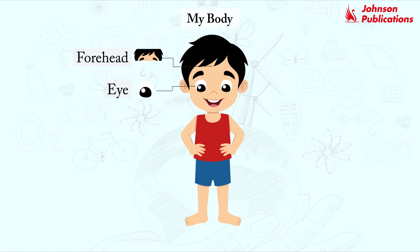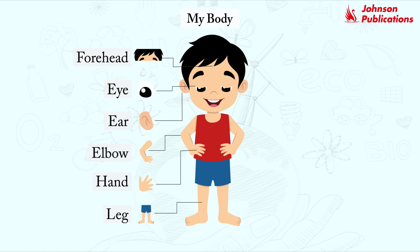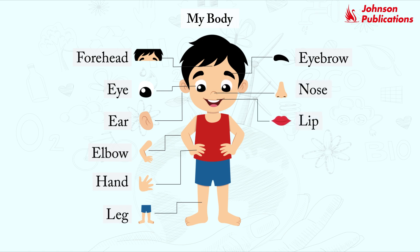Forehead, eye, ear, elbow, hand, leg, eyebrow, nose, lip, tooth, tongue.